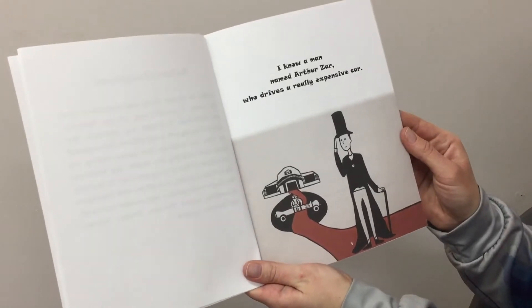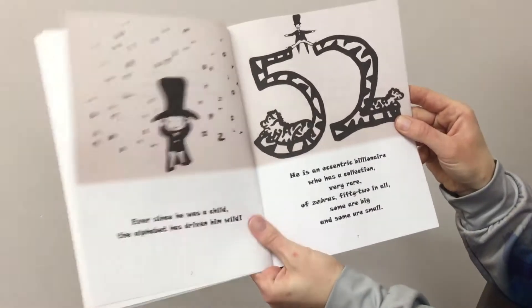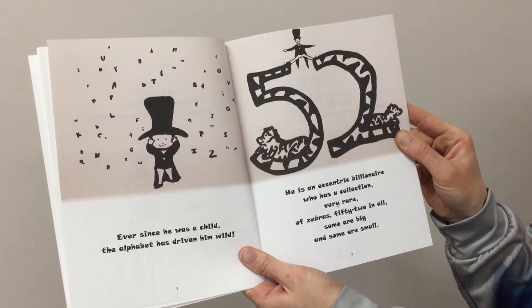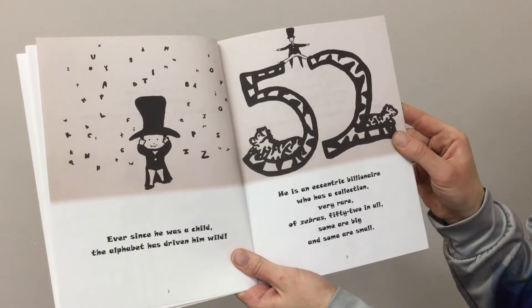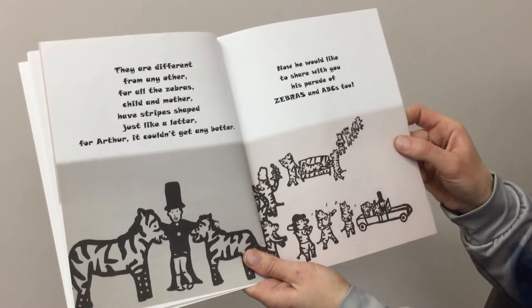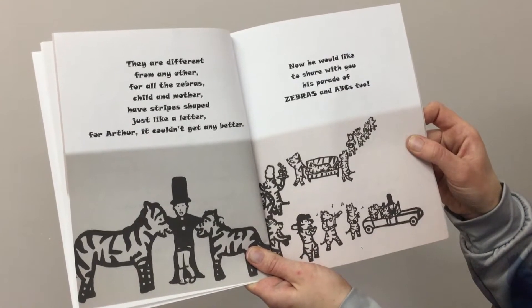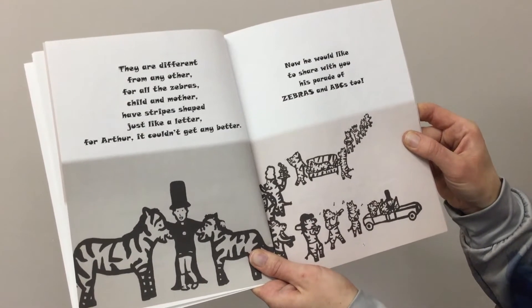I know a man named Arthur who drives a really expensive car. Ever since he was a child, the alphabet has driven him wild. He is an eccentric billionaire who has a collection, very rare, of zebras — 52 in all. Some are big and some are small. They are different from any other, for all the zebra's child and mother have stripes shaped just like a letter. For Arthur, it couldn't get any better. Now he would like to share with you his parade of zebras and ABCs too.